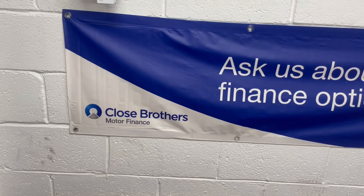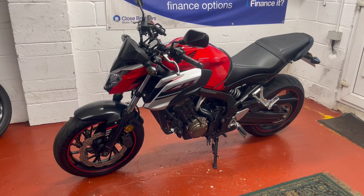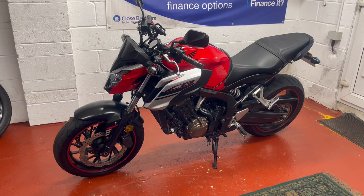Finance on this one is available from Close Brothers Motor Finance. Delivery available anywhere up and down the country — give me a ring for a quotation on delivery. And if you've got a nice retailable condition bike, I'd love to hear from you. I'll look at part exchanging against this one as well.